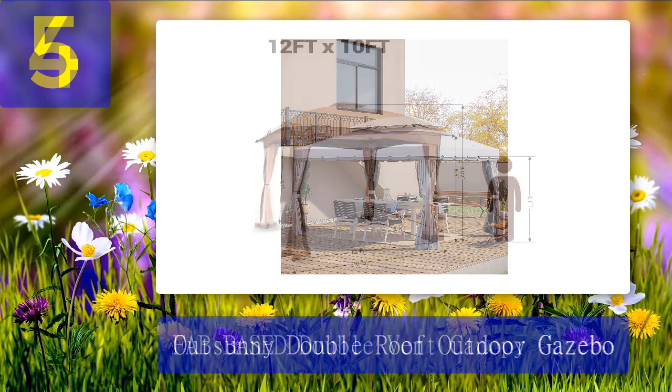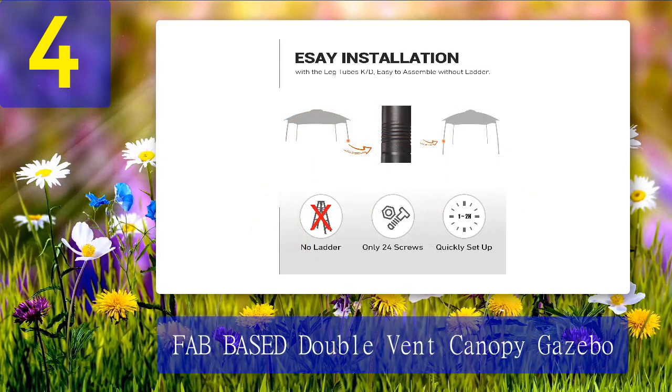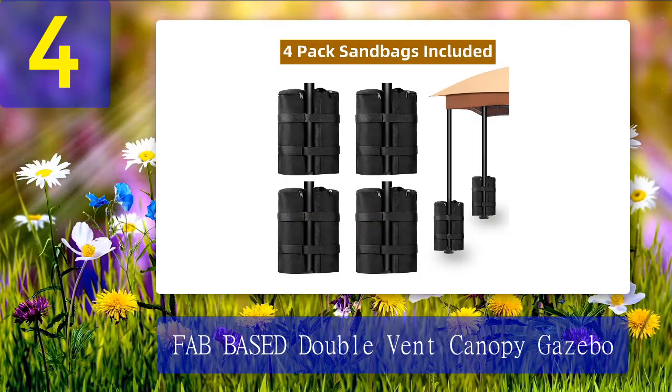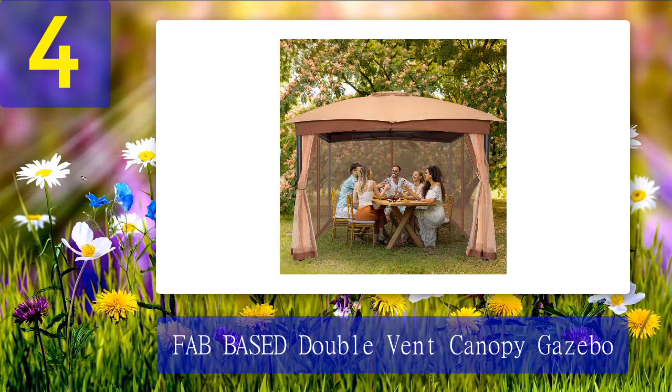Coming in at number 4: Fabased Double Vent Canopy Gazebo. Reviewers called this ventilated gazebo perfect for small spaces, easy to assemble, and quite sturdy. It comes in khaki and ash gray options so you can make it fit your space and style.